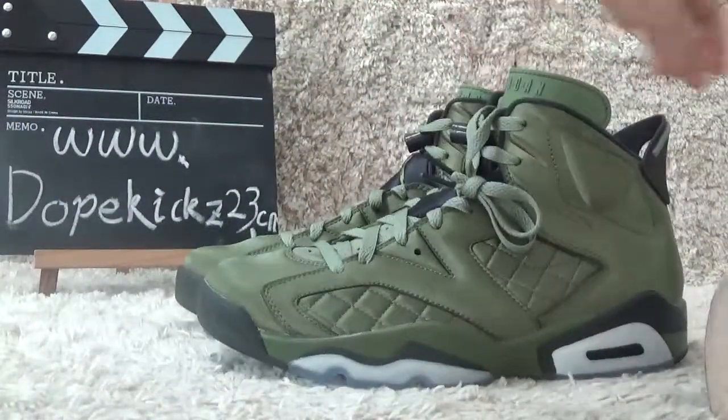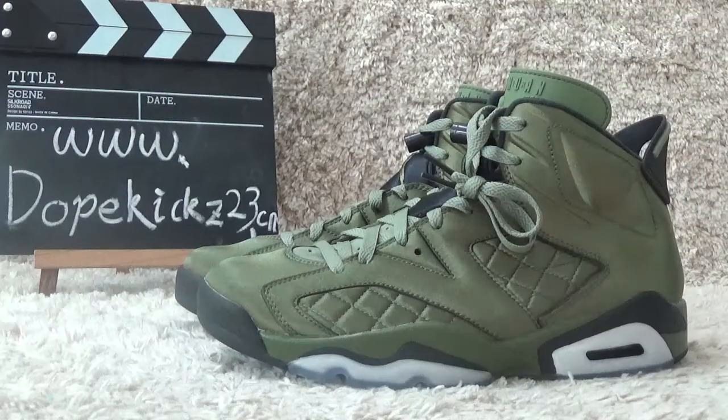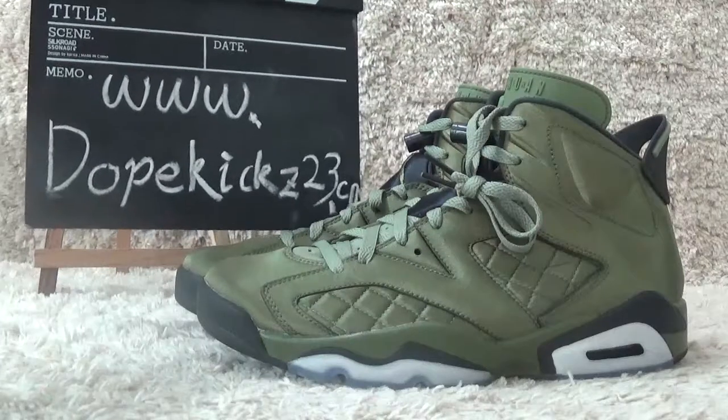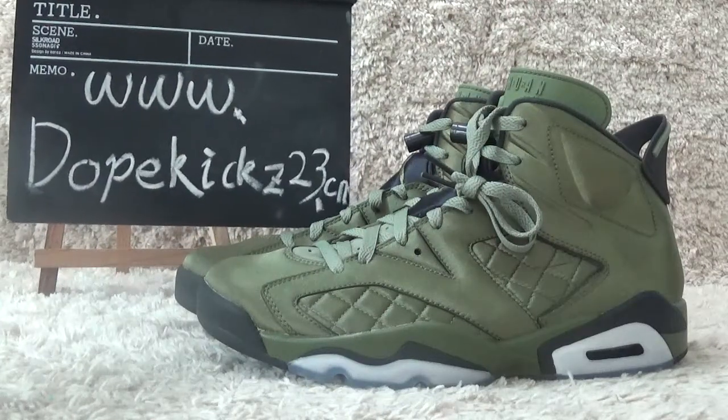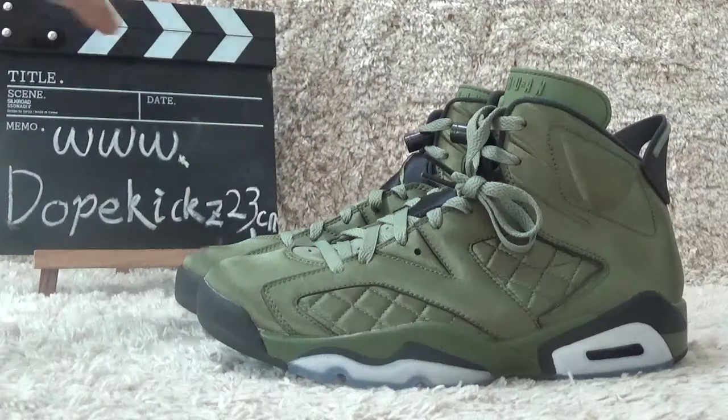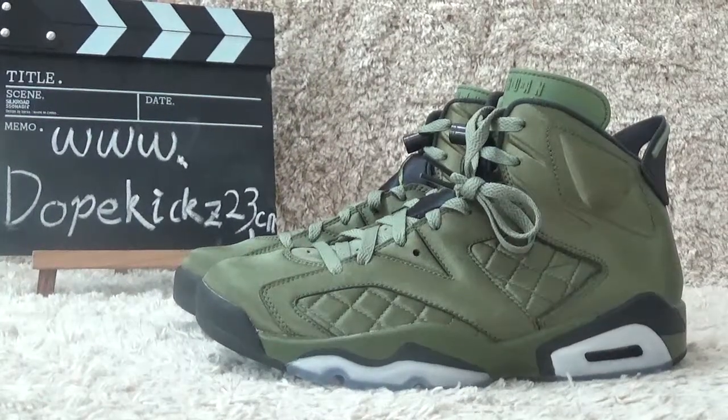The shoes are authentic quality. Welcome to our website for other shoes. We will offer you the best price for the shoes. Thank you for watching the video. See you next time.